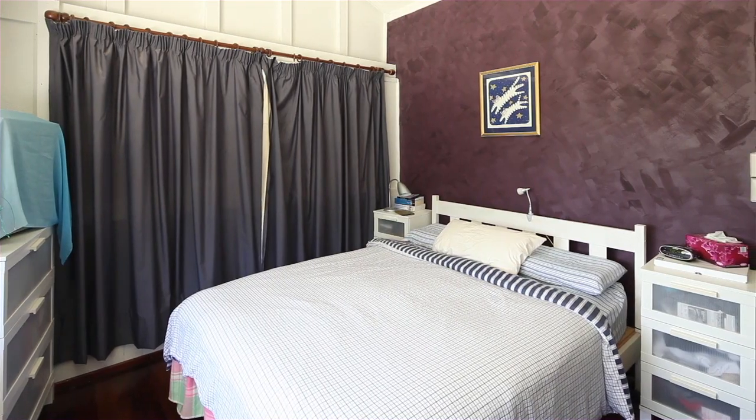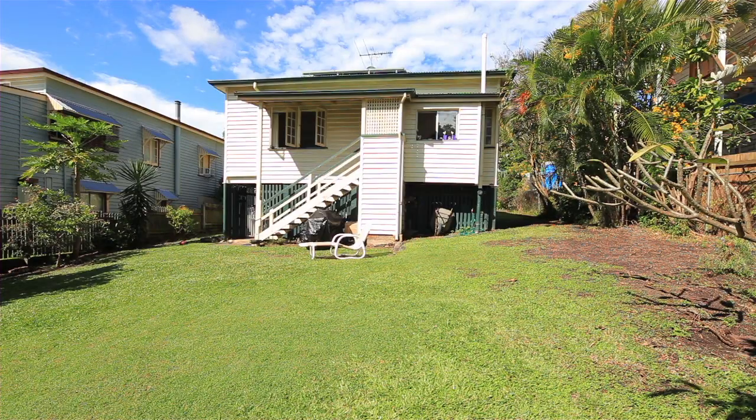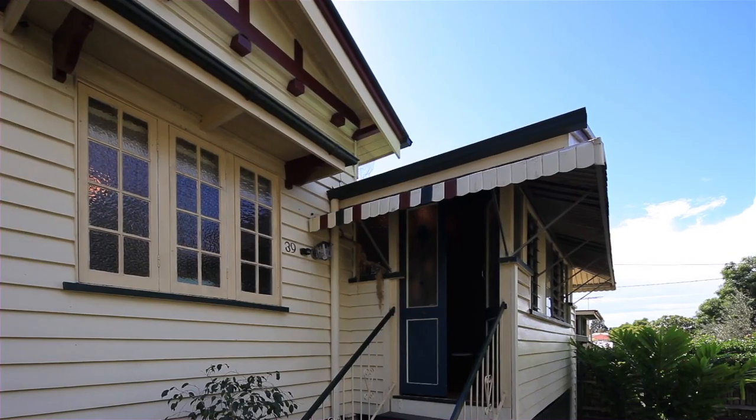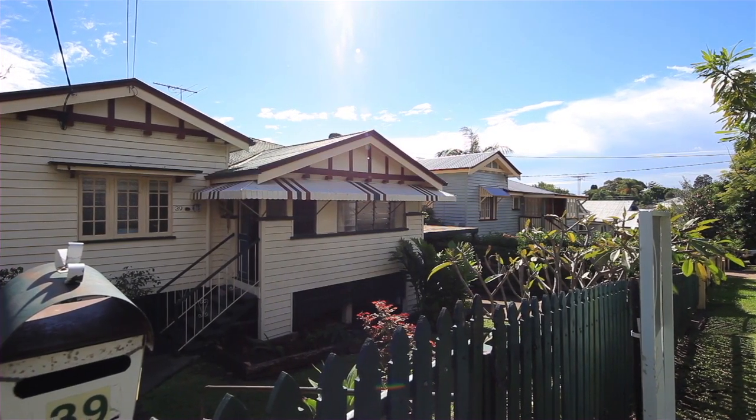This fantastic home offers three spacious bedrooms, a generous separate living area and plenty of storage. With so much to offer and an owner who is moving on, this will be sold immediately.